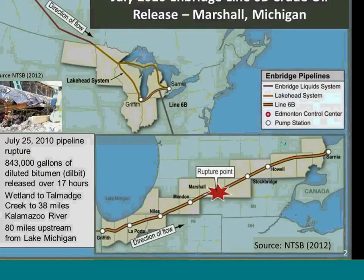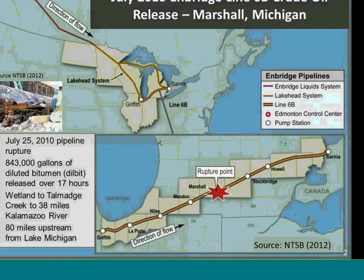The spill affected about 38 miles of the river. This happened in kind of the middle of Michigan, about miles upstream of Lake Michigan. You can see a photo of the rupture along the pipeline in one of the side seams.